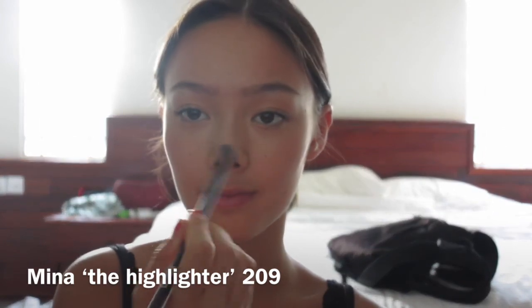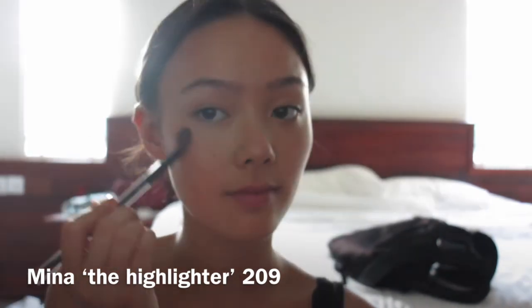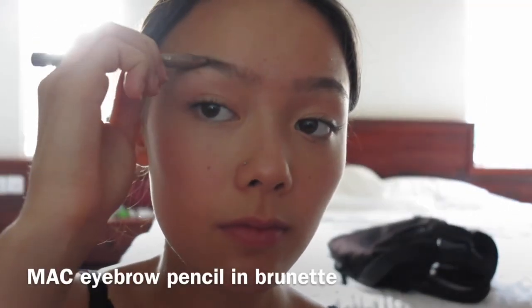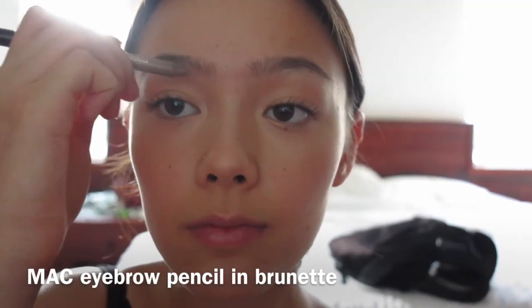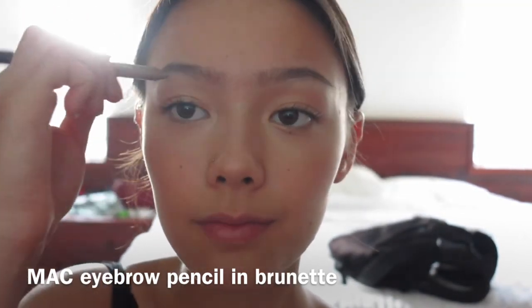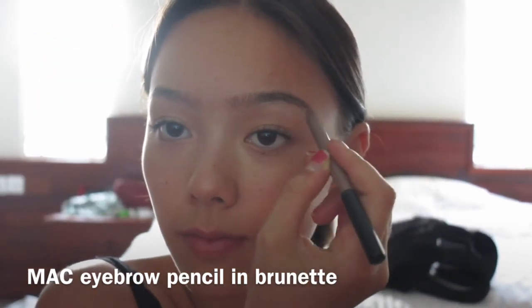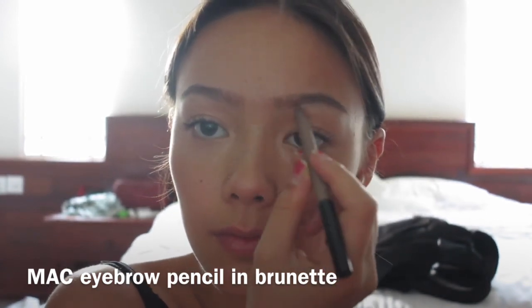I usually just go for the high points of my cheeks, nose, cupid's bow, and brow bone. Then I'm taking my MAC eyebrow pencil in Brunette to quickly fill in my brows and any sparse areas, and then brushing my brows through with the spoolie so they look more natural.